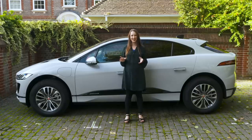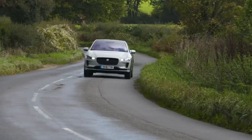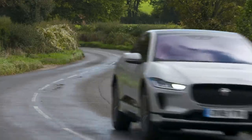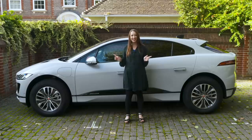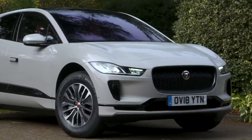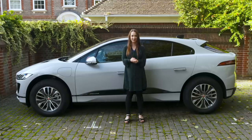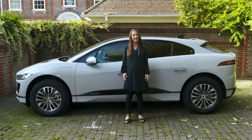All in all, the I-Pace is an appealing electric car — it offers a big range between charges, engaging handling, and futuristic looks. For plenty more on this car, including our full online review, head to whatcar.com. You can also check out its competition and see how much money we can save you on your next new car in our new car deals section. But before you do any of that, never miss another video — hit subscribe.